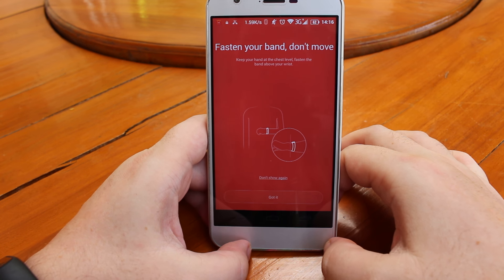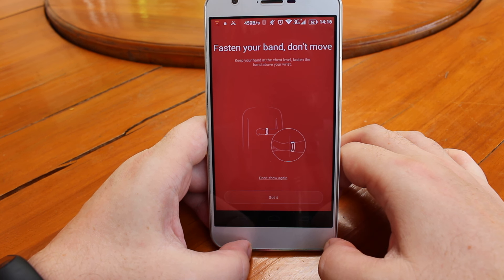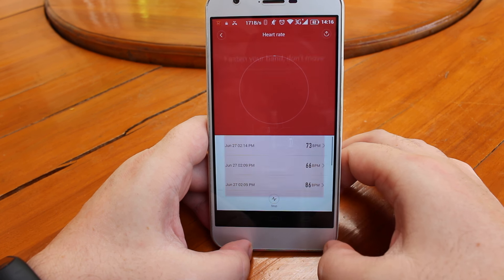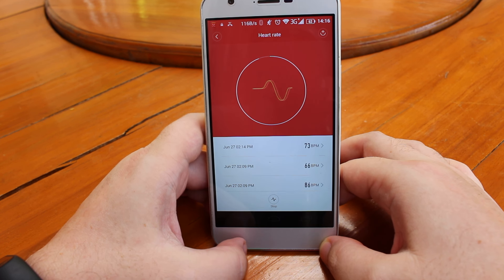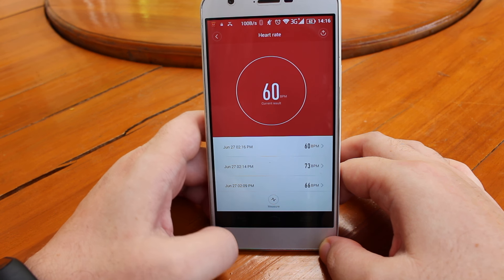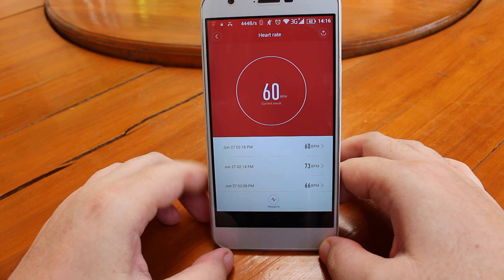The app says 'don't move' and they are very serious about this — because if I walk or run I cannot check my heart rate. It will fail. If you are doing exercise it will fail; you already have to stop to take a measurement.